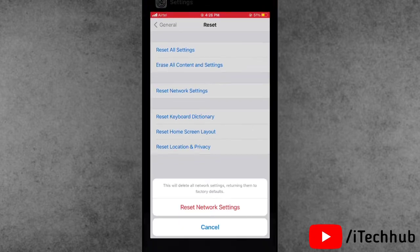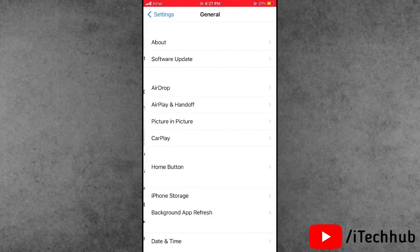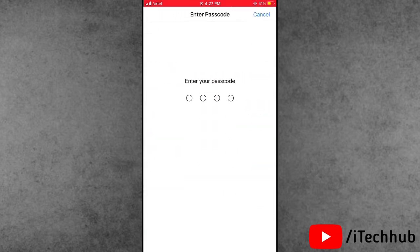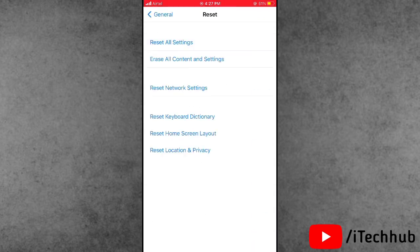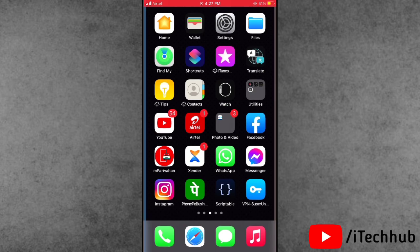Alternatively, you can reset all settings. Open Settings, go to General, scroll down and select the Reset option. Tap Reset All Settings, enter your passcode, and confirm. This can easily fix your problems.